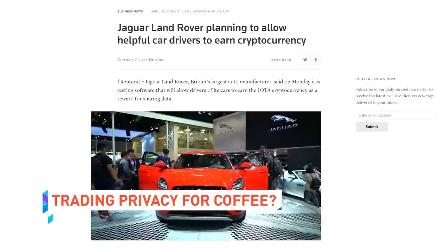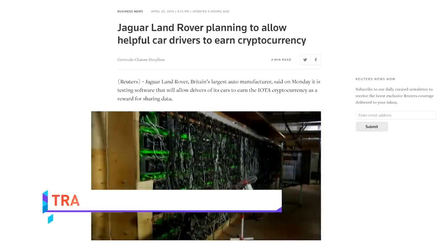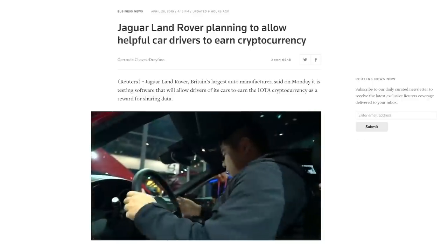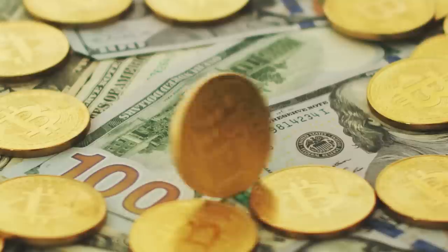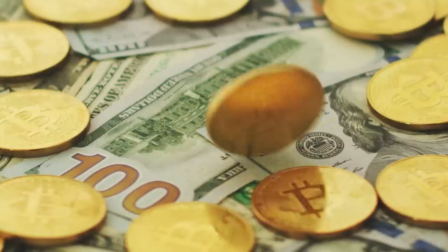Driving can be expensive, but Jaguar Land Rover wants to pay you for driving their cars — and not just by sticking tacky ads all over the side. The automaker is starting a program that will pay drivers in crypto for sending info about traffic and road conditions to help aid in both navigation services and local transit authorities.